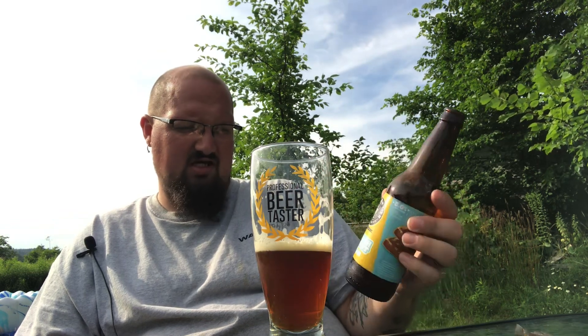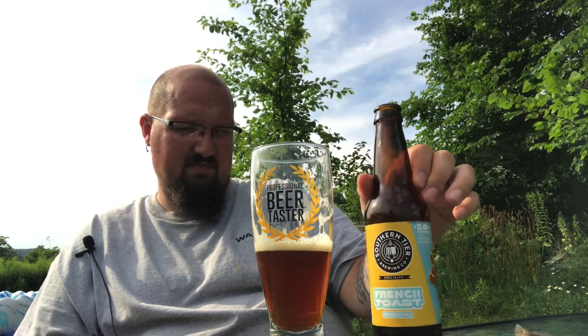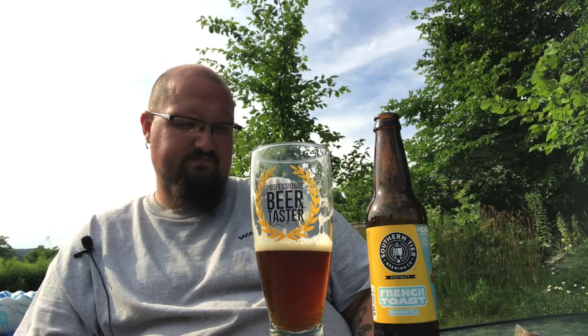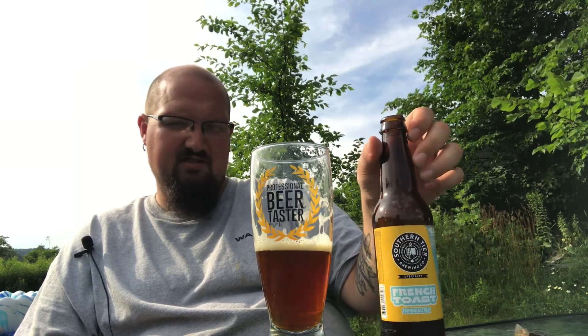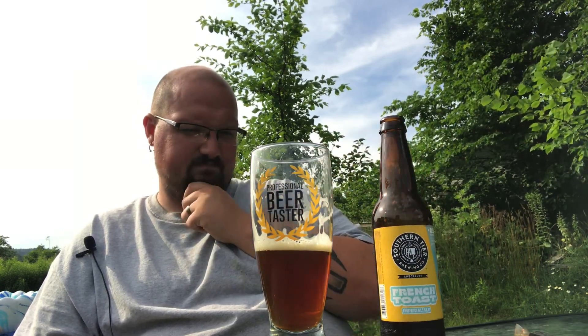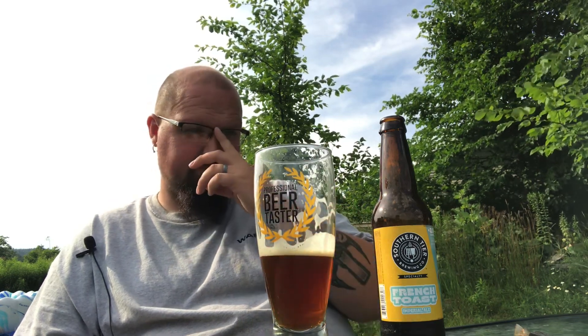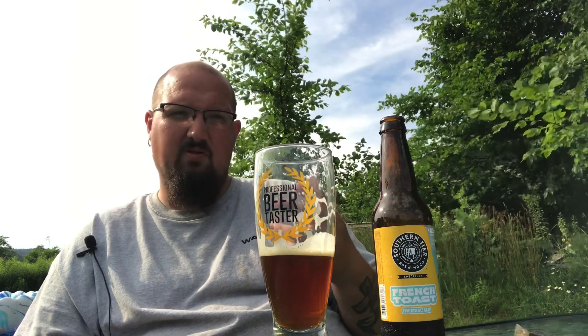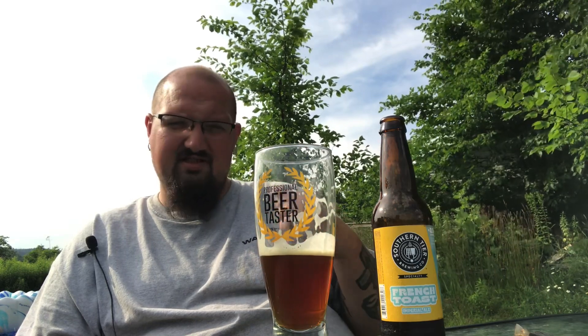It is definitely sweet. I'm glad it's just a 12-ounce bottle, because I think I'm gonna have a hard time drinking the rest of this honestly. It hasn't been sitting out long so it hasn't had a whole lot of time to warm up. It does have dryness on the back of the throat. It smells like french toast so much — it's insane. It definitely has some alcohol legs to it, letting you know it's 8.6%.